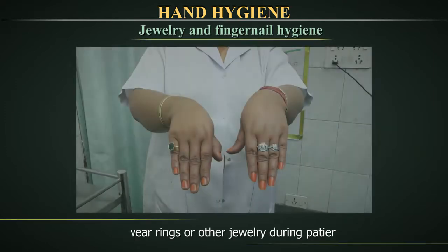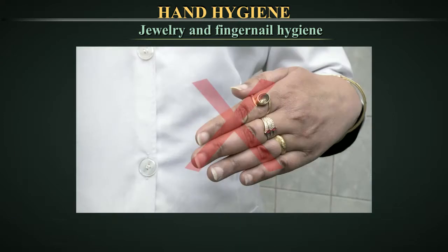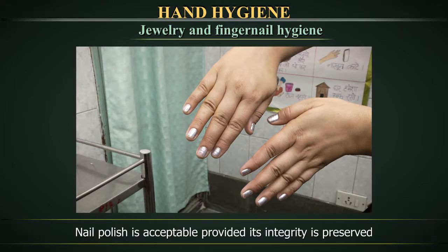Jewelry and fingernail hygiene. Wearing jewelry such as rings increases the bacterial load; do not wear rings or other jewelry during patient care. Long fingernails have been associated with infection outbreaks of resistant pathogens in hospitals. As a result, keep fingernails short — that is, less than 0.2 inches or 0.5 cm in length — and refrain from wearing artificial nails. Nail polish is acceptable provided its integrity is preserved. However, fingernail diseases such as onychomycosis should be promptly treated as they reduce the efficacy of hand hygiene.